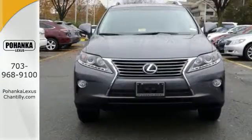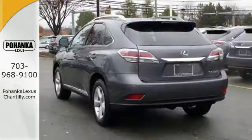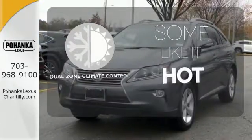The interior is designed to impress with a premium sound system, leather upholstery, and smart technology like HomeLink and Bluetooth. Dual zone climate control lets you and your passenger pick a personal temperature.